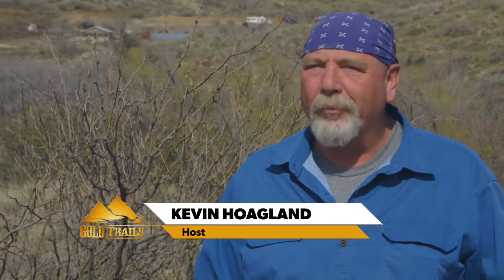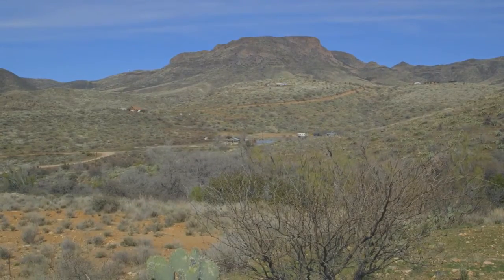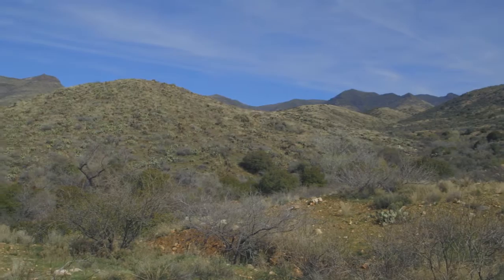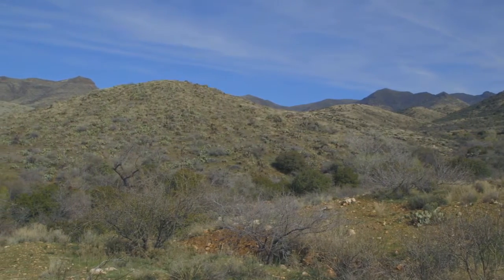I'm on a really rich gold trail today — and how do I know that? We're at the base of Rich Hill. In 1863, Rich Hill became famous because of the nuggets that were being found up on top of an area called Potato Patch. It was actually the start of the Northern Arizona Gold Rush.